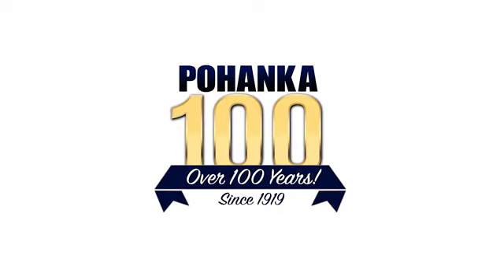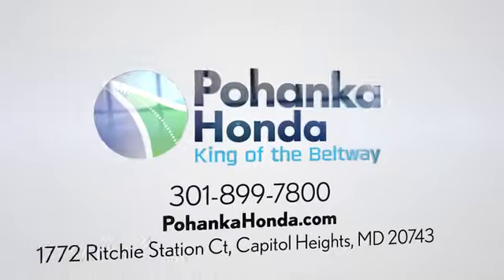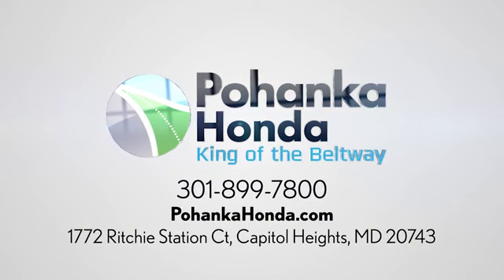Visit Pohenka Honda, king of the Beltway, today. We're conveniently located on the Capitol Beltway at Exit 13, 1772 Ritchie Station Court in Capitol Heights, Maryland.